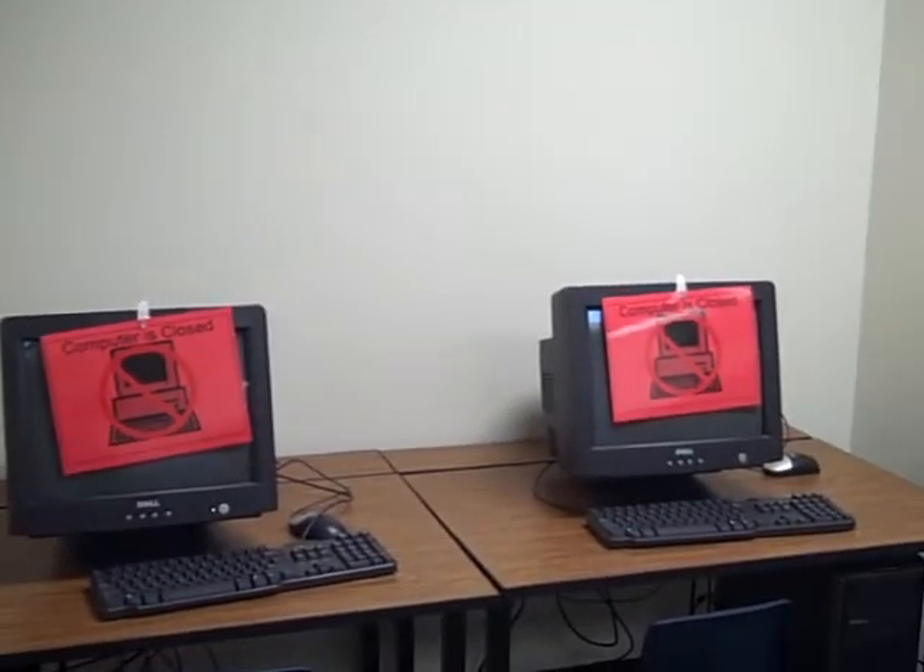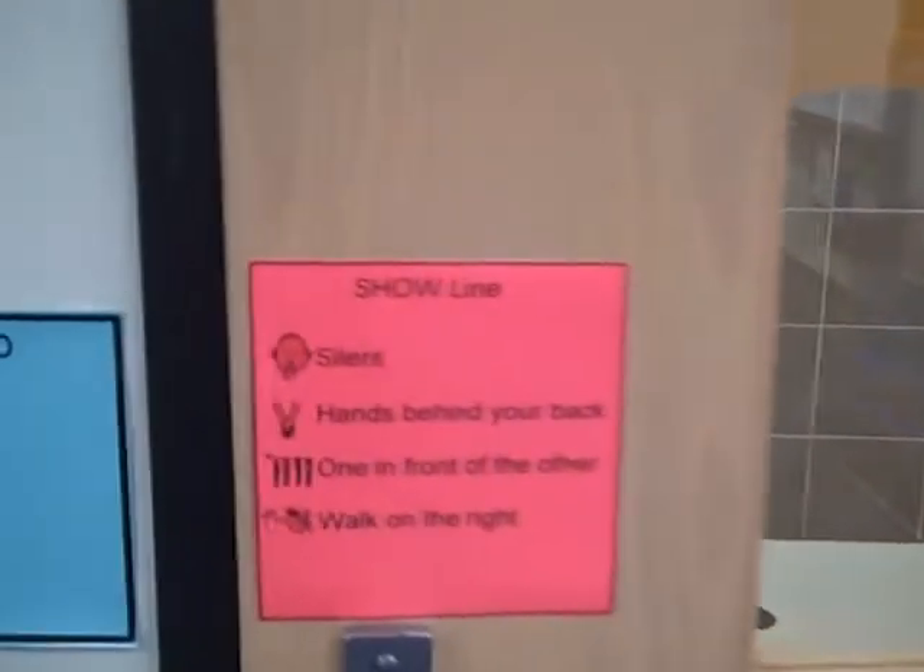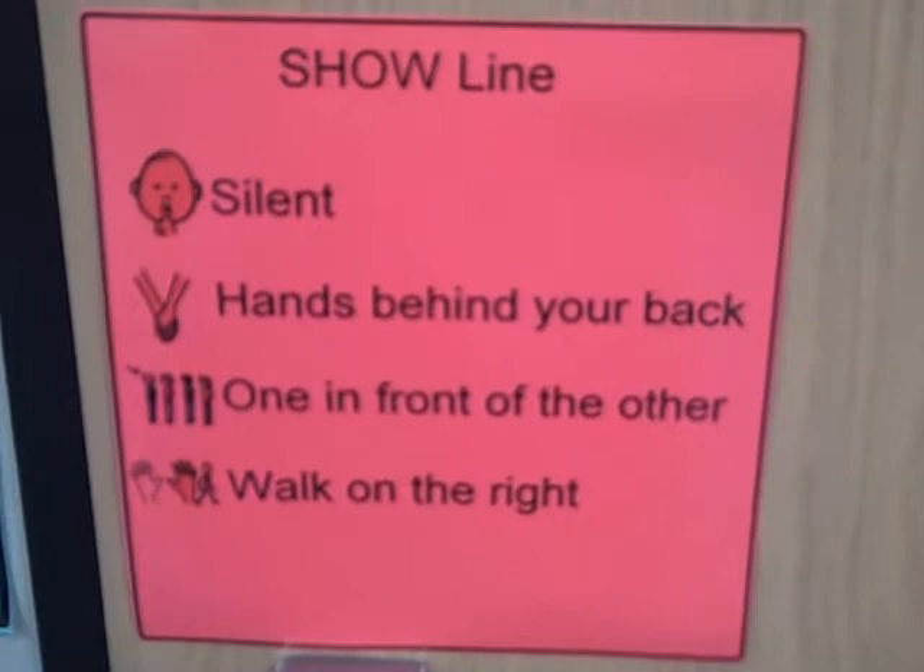Here's one of my computer stations. On my door this year, I have a show line — it's an idea I got from a different school.